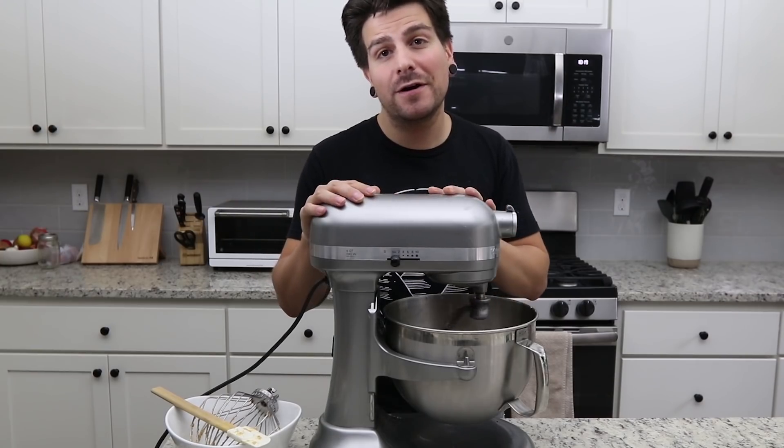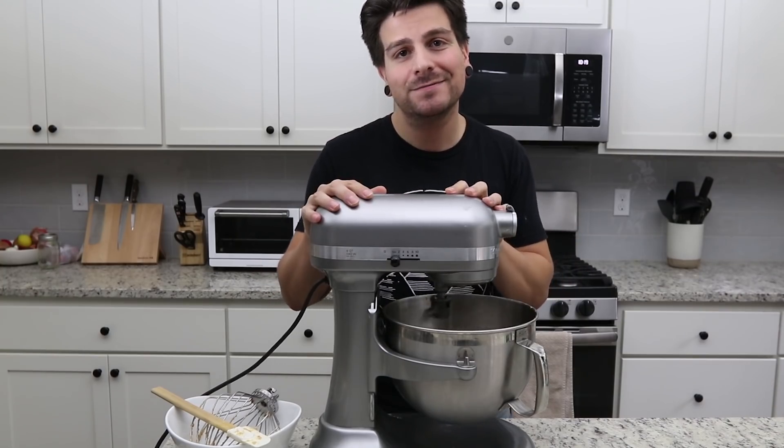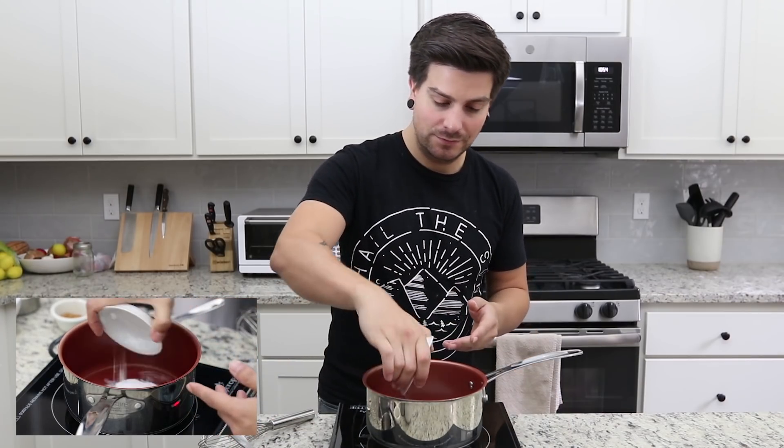Now we're just going to let this knead for a few minutes and we're going to set it to rise for about an hour or until it doubles in size. With pretzels, it's a basic dough, and basically what makes them brown and pretzely is the baking soda that's mixed in with the water. So now we're going to take some water, bring that to a boil, add in some baking soda, and let that boil up until it's fully dissolved, then let it cool down.